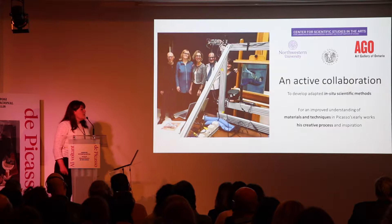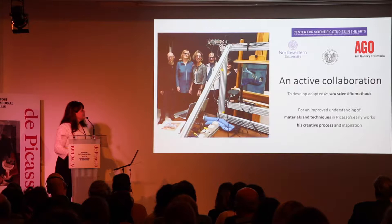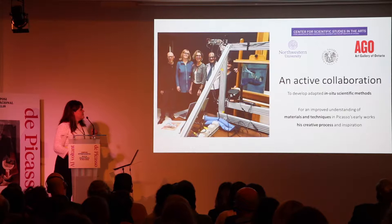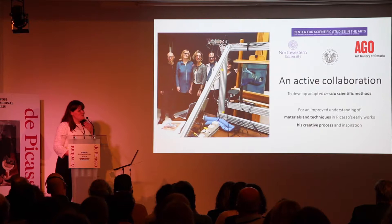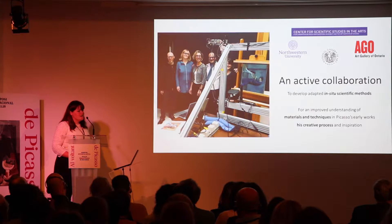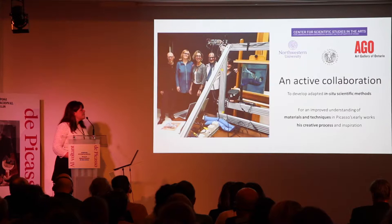This work was not done by only a few people. My colleague John Luca Pastorelli, a postdoc at the Center, also helped with this analysis. Francesca Casadillo is the director of the Center for Scientific Studies in the Arts. We also had the chance to work with John Delaney, who is here in the audience from the National Gallery of Art in Washington, and who performed some of the in-situ analysis I'm going to present today.